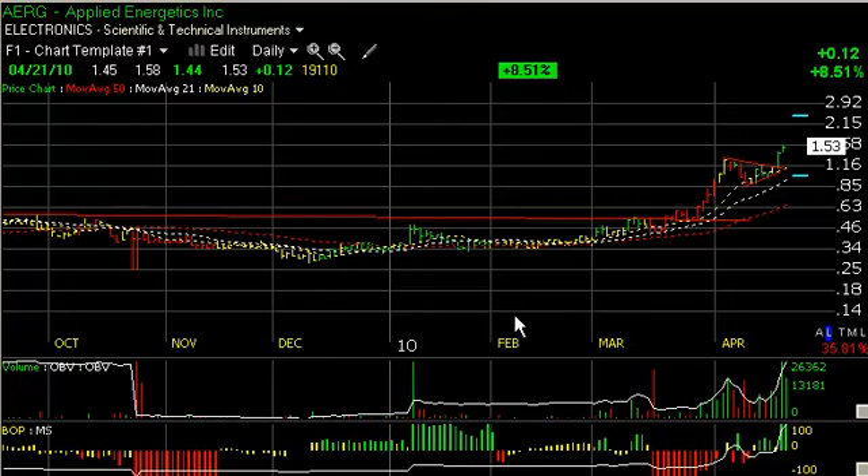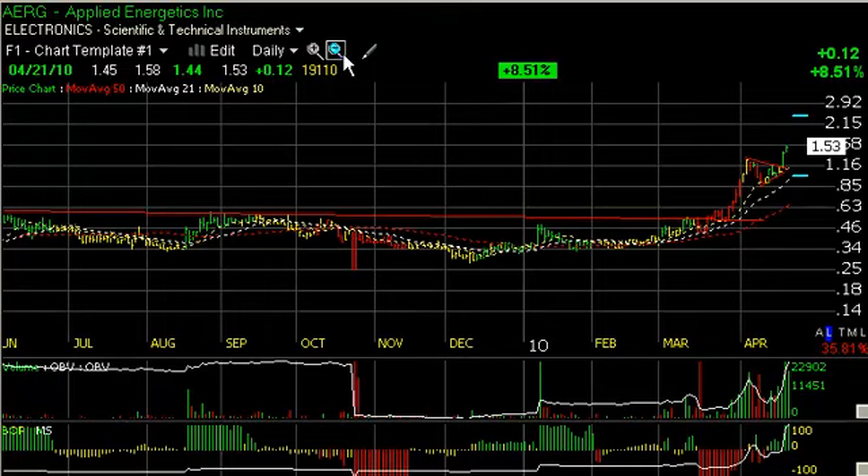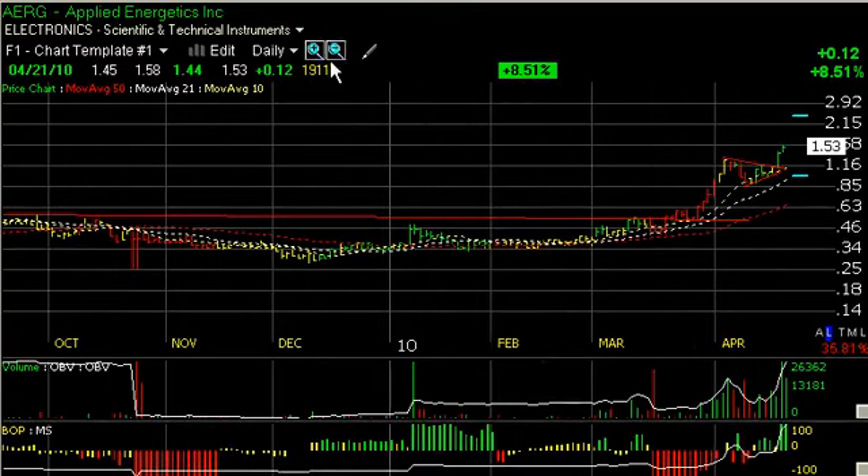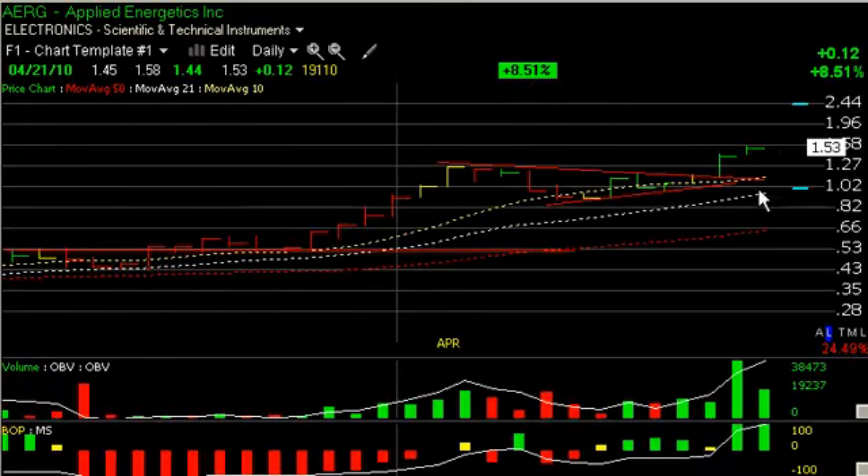Today, alphabetically, once again, we're going to look at some longs. AERG, Applied Energetics, is having a good time of late. As you can see, the long base that formed over the last year was broken with a thrust in late March. Not as much volume as I'd like to see, but it did build to a head at the peak here and then backed off, consolidated in a little wedge, and then broke out this week, yesterday and today with a nice follow-through today.